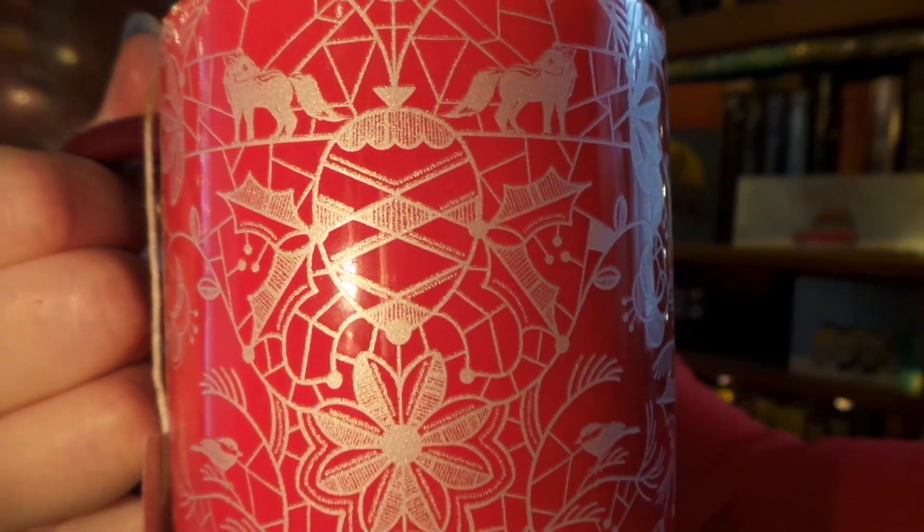Hello, it is me and welcome to Vlogmas Day One! If you're unfamiliar with Vlogmas, it is the time of year where I try to film a video every single day leading up to Christmas, and today is extra exciting because I'm actually on time for once for my Sips By unboxing!